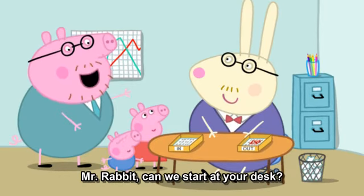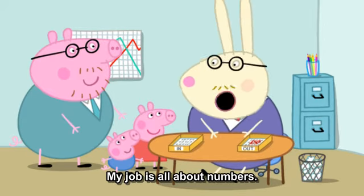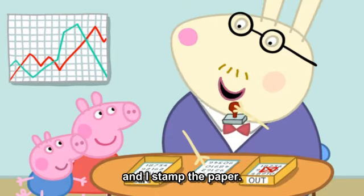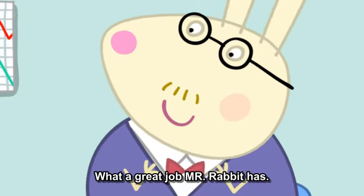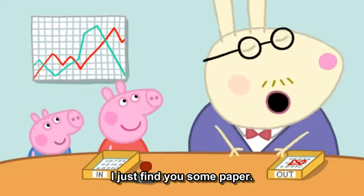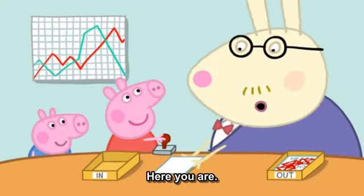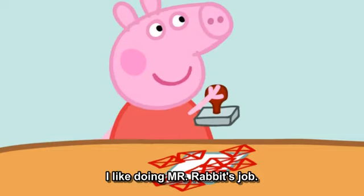Mr. Rabbit, can we start at your desk? We certainly can. My job is all about numbers. I take very important pieces of paper, I take a rubber stamp, and I stamp the paper. What a great job Mr. Rabbit has. Can I do some stamping? Of course. I'll just find you some paper. Here's some paper. Maybe we should use some blank paper. Here you are. Peppa likes stamping with rubber stamps. I like doing Mr. Rabbit's job.